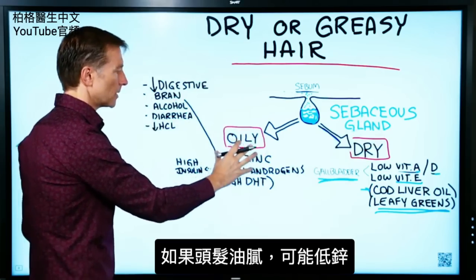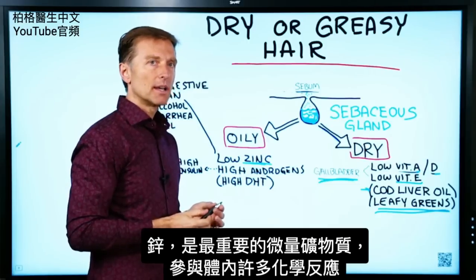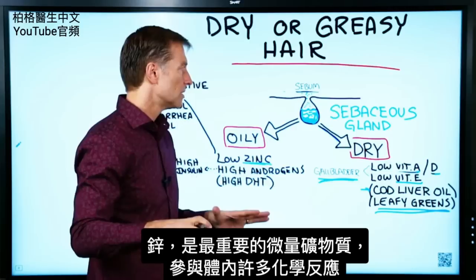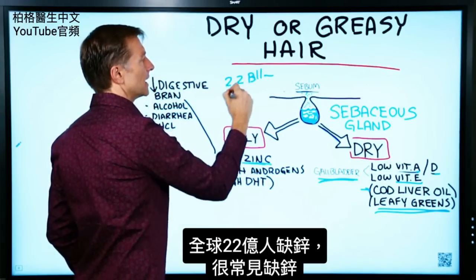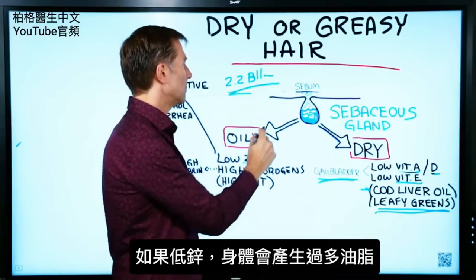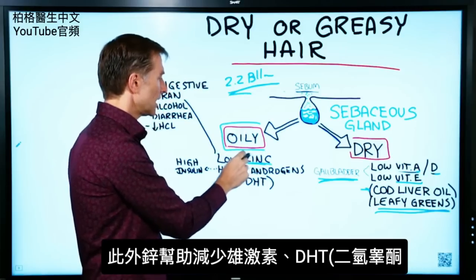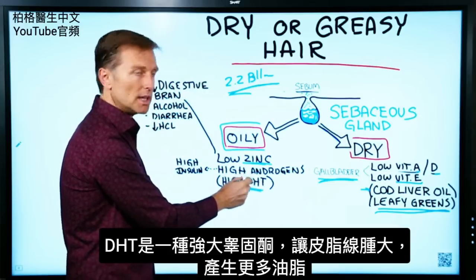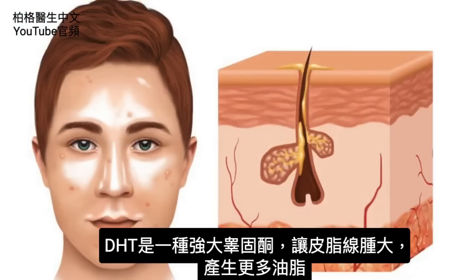If hair is too oily, that can be caused by low zinc. Zinc is probably one of the most important trace minerals because it's involved in so many different chemical reactions in the body, and 2.2 billion people on this planet are deficient in zinc. If you're low in zinc, the body starts producing excessive amounts of oil. Zinc also helps decrease androgens and DHT, which is a very powerful type of testosterone, and that can make the sebaceous gland get bigger and produce more oil.